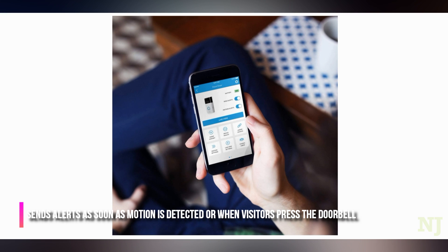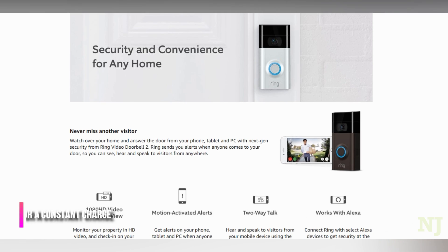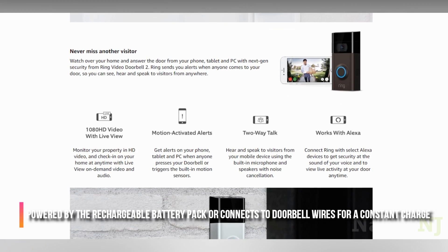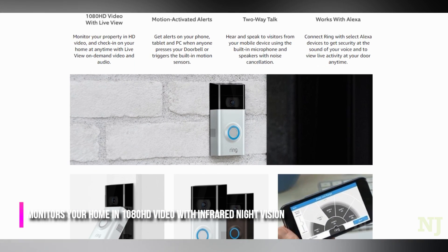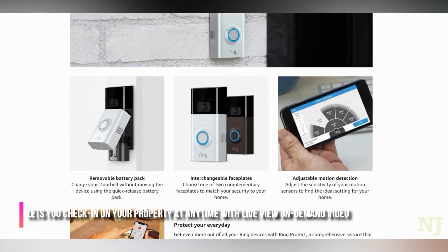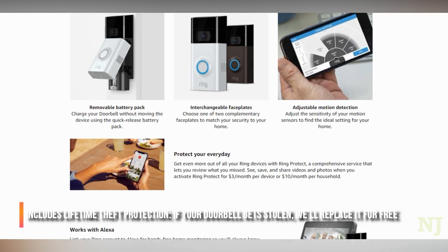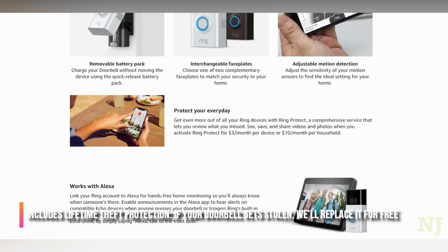Sends alerts as soon as motion is detected or when visitors press the doorbell. Powered by the rechargeable battery pack, or connects to doorbell wires for a constant charge. Monitors your home in 1080p HD video with infrared night vision. Lets you check in on your property at any time with live view on-demand video. Includes lifetime theft protection — if your doorbell gets stolen, we'll replace it for free.